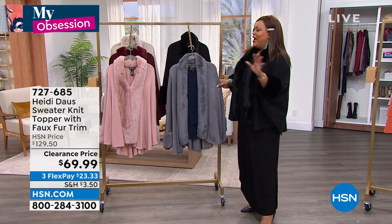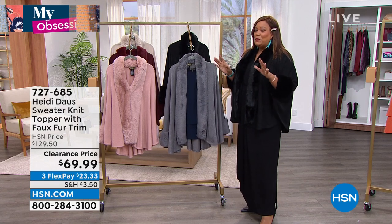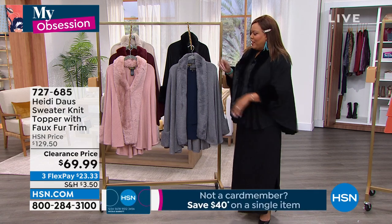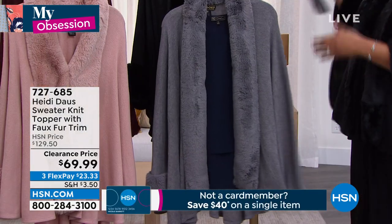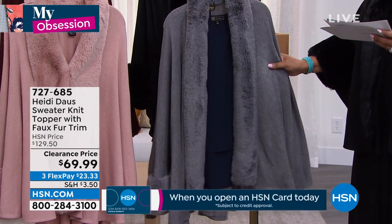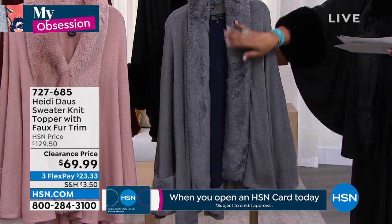This is my obsession — by Heidi Doss. It's on clearance, 50% off. It's amazing. It's faux fur. I have on the black. We also have this beautiful silver — look at that faux fur, how beautiful and plush it is.